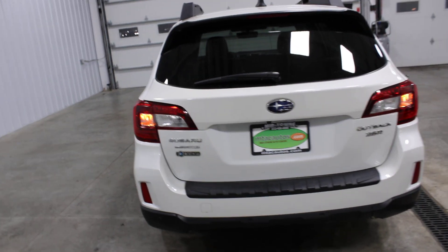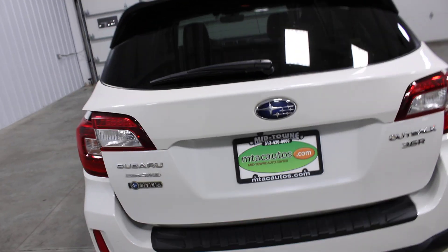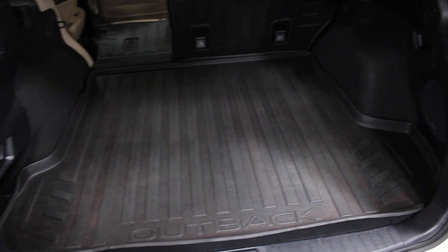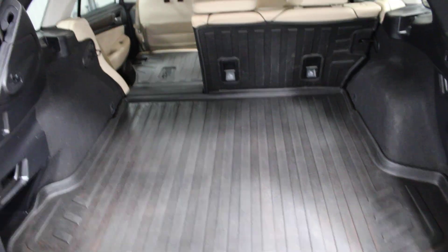It does have a power liftgate — with the push of a button on your remote, it opens right up. You have tons of room for storing luggage, groceries, small children, big children — whatever you need to store.